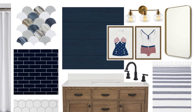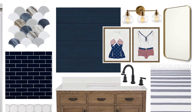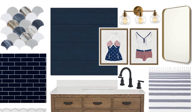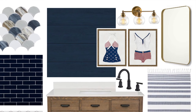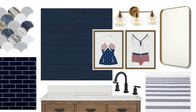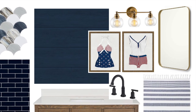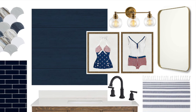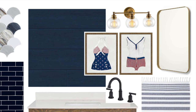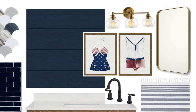The black matte faucet is by Glacier Bay, and we chose modern rounded rectangle mirrors in a gold finish. The modern Odette light fixture by Kira Home is also in a brushed gold finish. We love these Turkish towels in an avian white stripe, and the shower curtain is inspired by those towels — they're calling it a farmhouse boho shower curtain. Last, we have some vintage-inspired artwork sourced from our own artist, available as digital downloads on our website and Etsy shop.